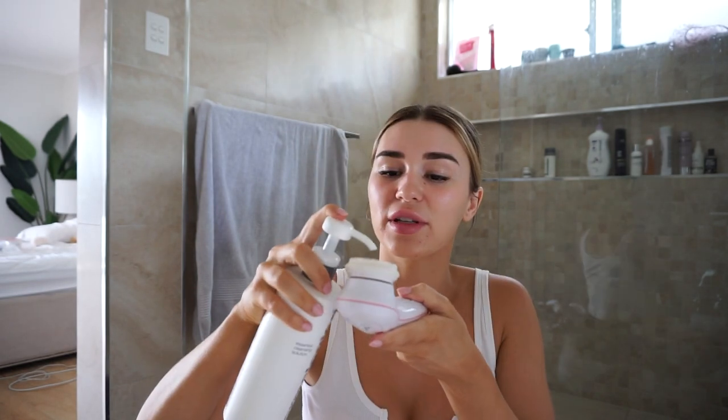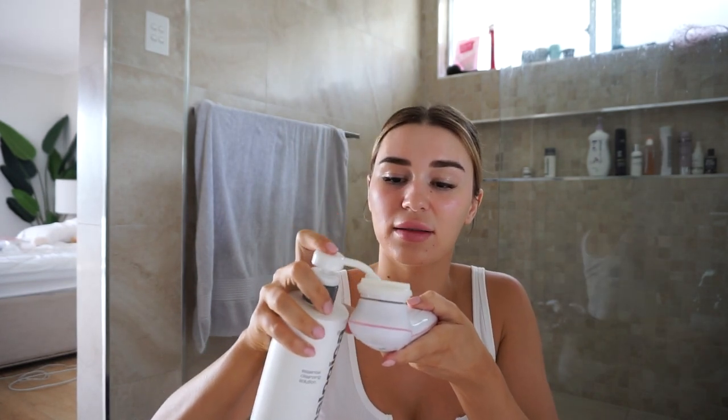Once a week I like to use the exfoliating one to get deeper into my pores. I'm just going to wet this brush and put a pump of my cleanser on here, then pop it on the first setting — it feels so good. I like to use this to get all the skincare out of my pores from the night before, because at night I go on with a lot of skincare products since my skin is super dry.